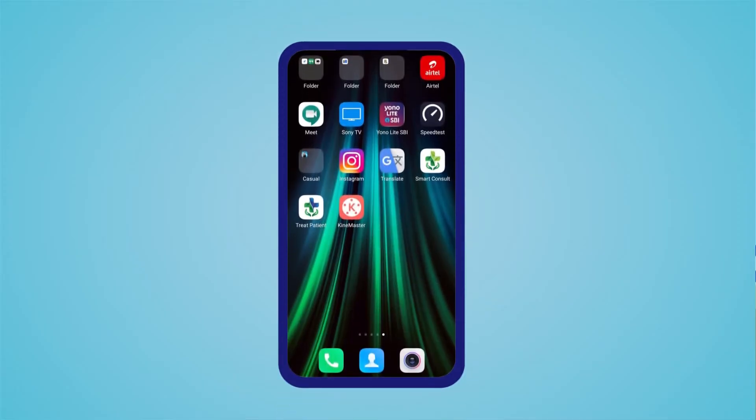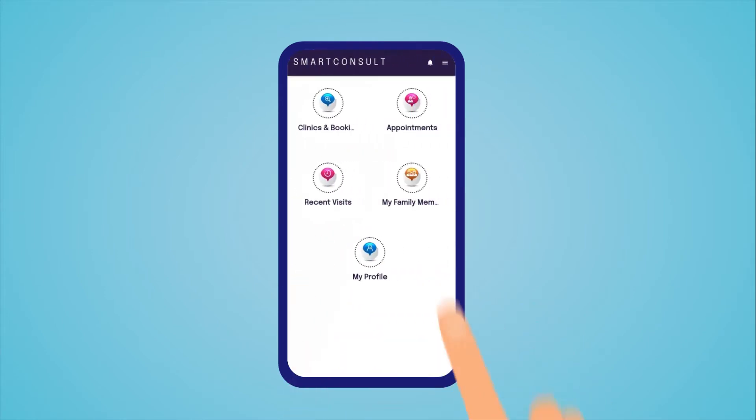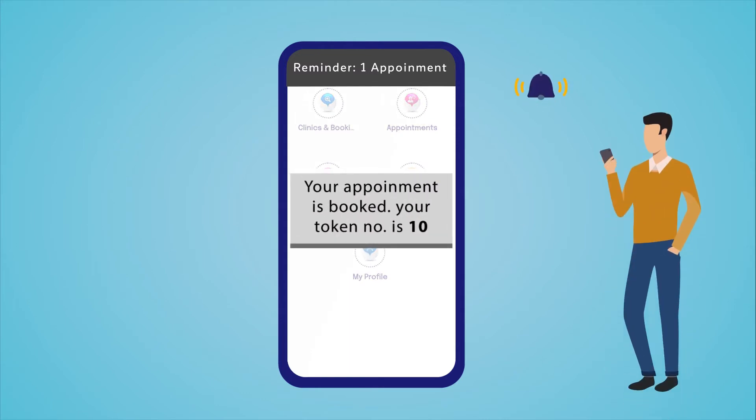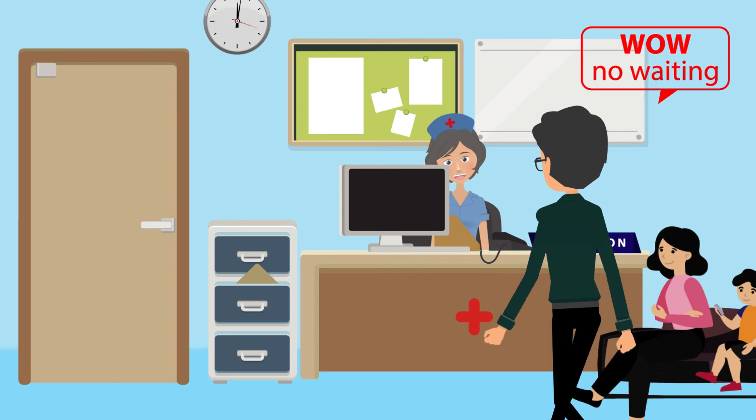Patients can avail clinic services through the Smart Consult app for oneself and for their family. Patients can book or cancel appointments, know the doctor and clinic facilities. Smart Consult patient app updates you on token progress through smart notifications, SMS and email, ensuring you avoid long queues and waiting periods.